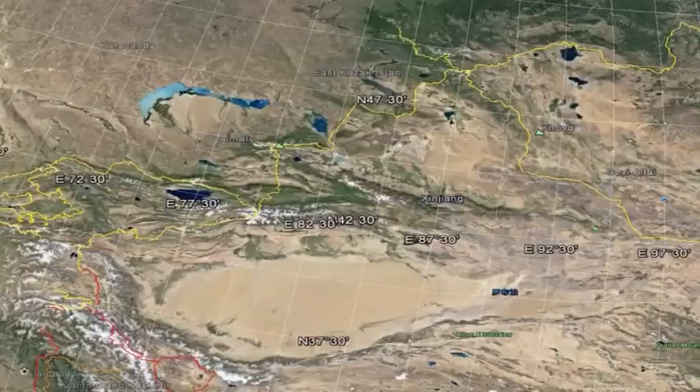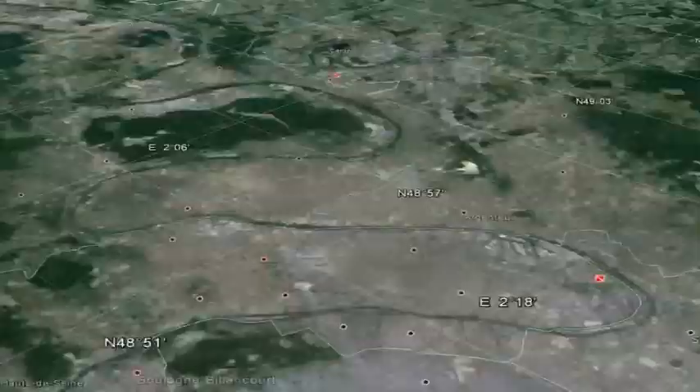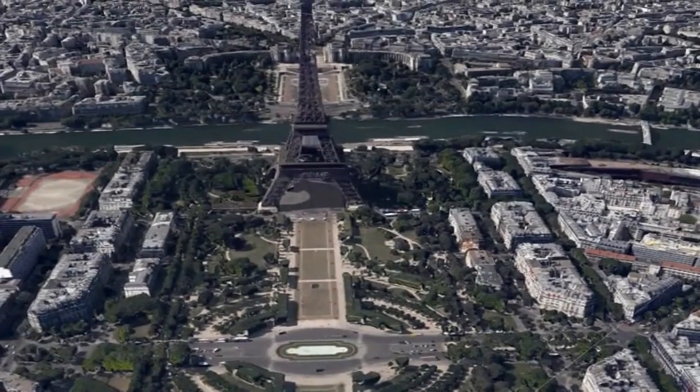MapCodes work even when there's no address. For example, a park bench somewhere in the open, a tree in a forest, even the elevator on the Eiffel Tower — they all have MapCodes. MapCodes are not unique to addresses; they are a grid on the earth with 5-square-metre accuracy.